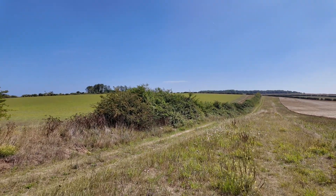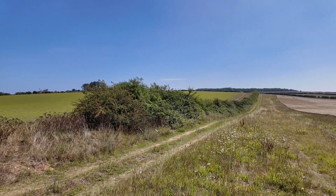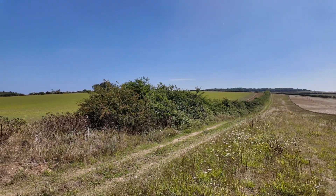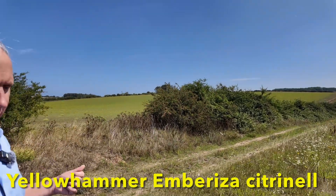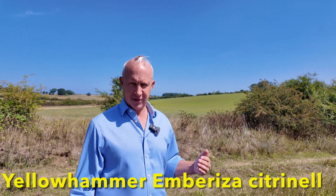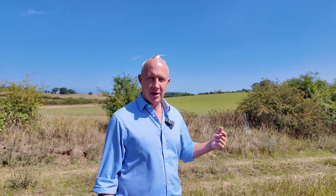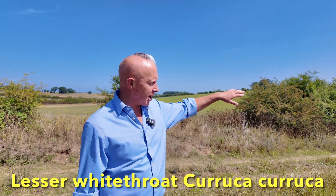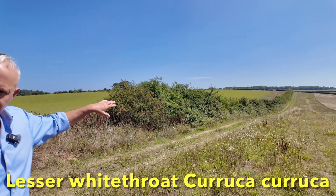We've seen some species within the farmland bird index — like yellowhammer and lesser whitethroat — find the hedges attractive. Yellowhammer require a singing post of at least 12 feet high, so we see greater territories of yellowhammer. Lesser whitethroat require dense cover close to the base of the hedge, and we now have that with brown bulls.